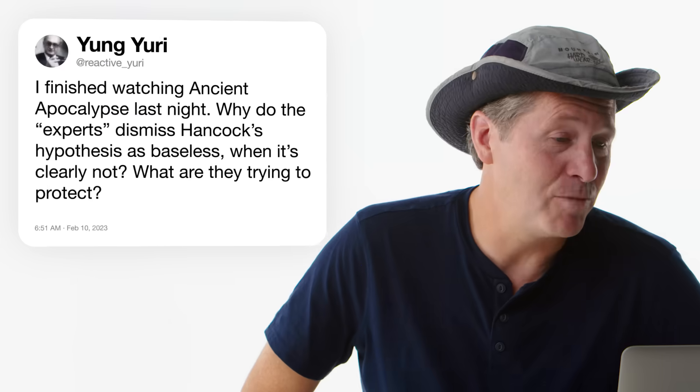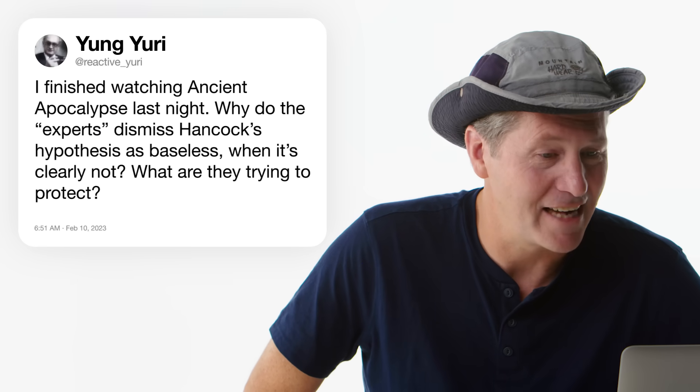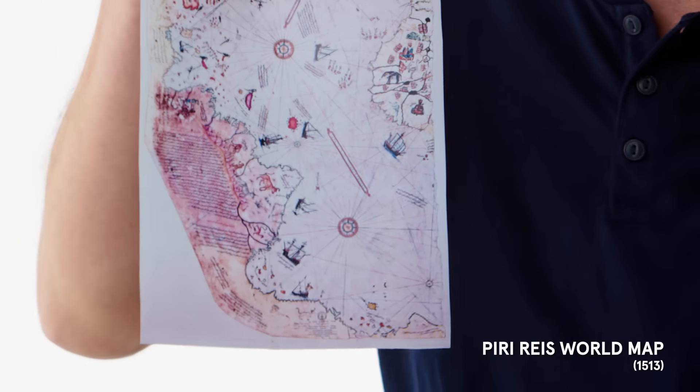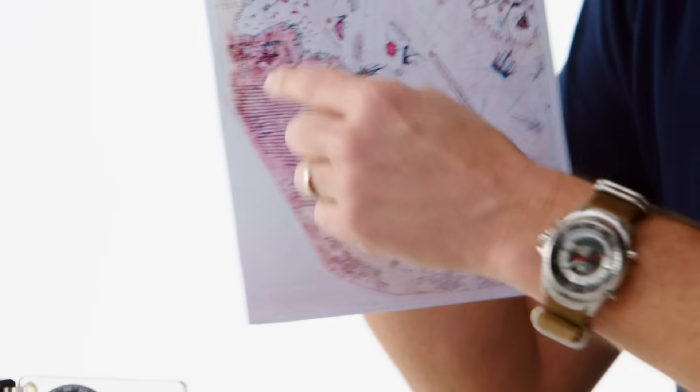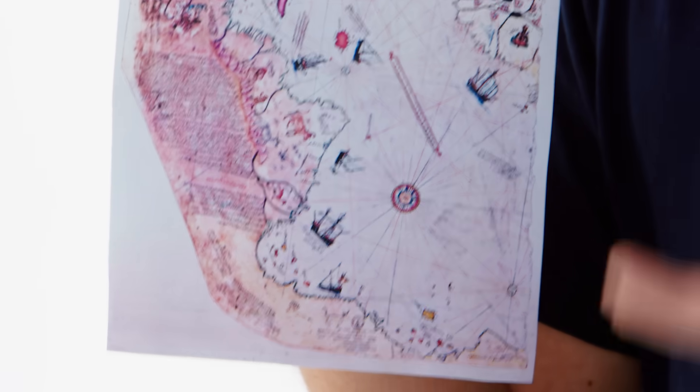At Reactive Yuri asks: I finished watching Ancient Apocalypse — why do experts dismiss Hancock's hypothesis as baseless? Ancient Apocalypse is a Netflix series whose central premise is that a cataclysm about 10,000 years ago destroyed a super-advanced civilization, leaving only bits and pieces. It didn't happen — there is no evidence. One of the best examples is the Piri Reis map, made in the early 1500s. Pseudoarchaeologists like Graham Hancock say this is evidence that ancient people explored Antarctica — it's just not. It's proof that ancient map makers ran out of paper and curved it around; this is just part of South America. We can't use this as serious scientific evidence.